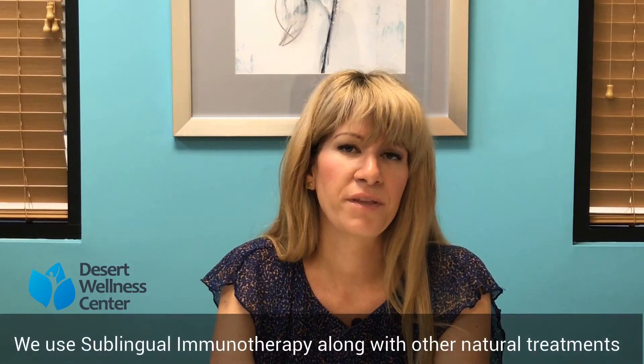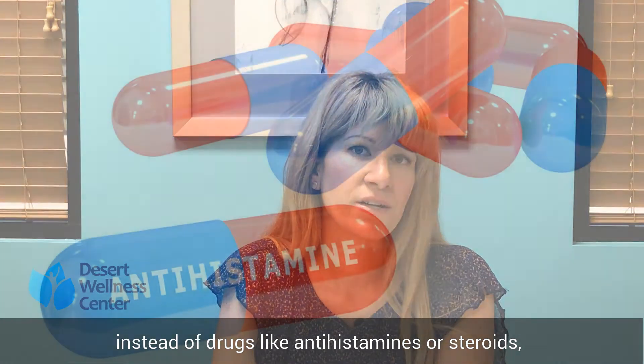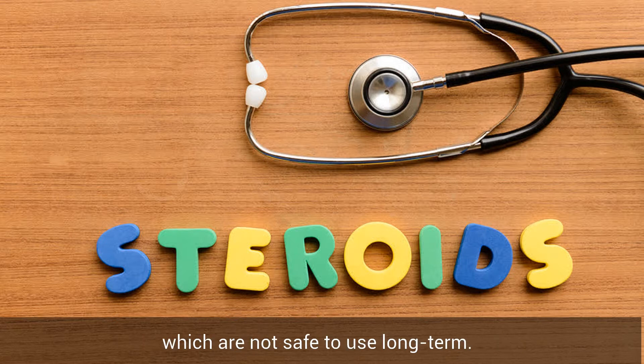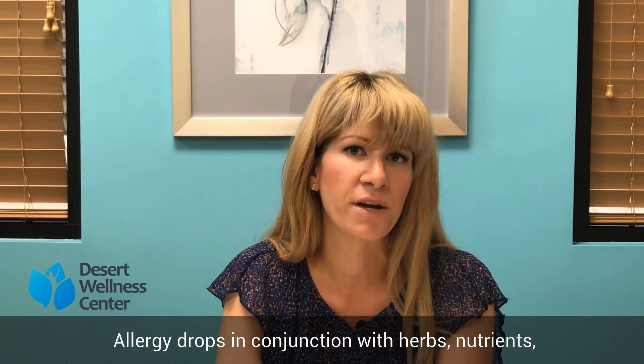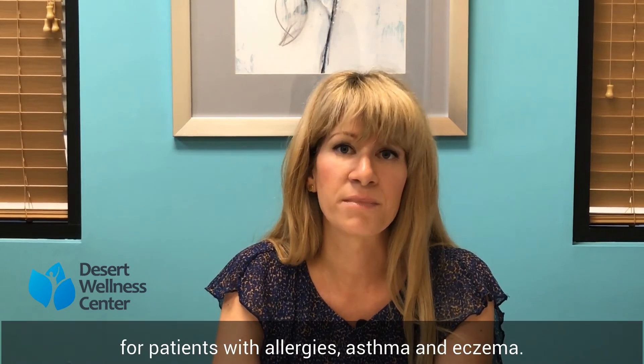At Desert Wellness Center we use sublingual immunotherapy in conjunction with many other alternative options. Typically when you go see an allergist you'll be offered antihistamines which have side effects, as well as steroid medications which long term are not safe to use. So using allergy serum in conjunction with herbs, nutrients, diet and lifestyle modifications we have a high success rate in treating allergies, asthma and eczema.